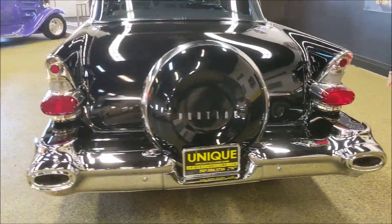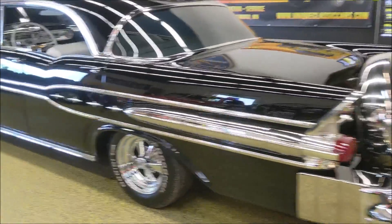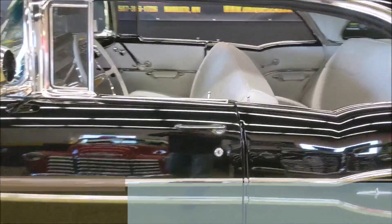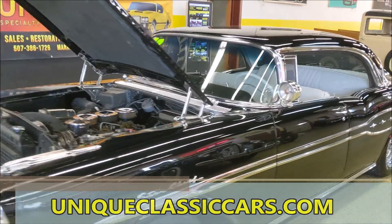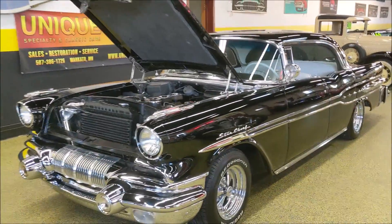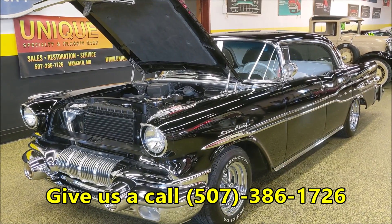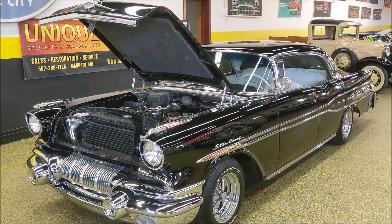You want to have a car that nobody else has and look good doing it? This is your car right here — the 1957 Pontiac Star Chief Catalina. You can see all the still photos of this car on our website at uniqueclassiccars.com, or give us a call at 507-386-1726. Trades are always welcome and financing is available as well.